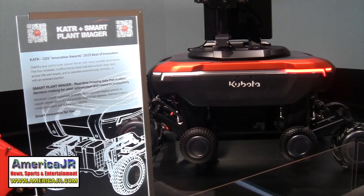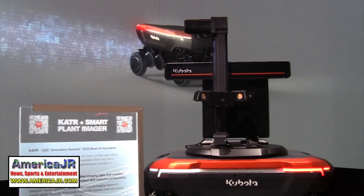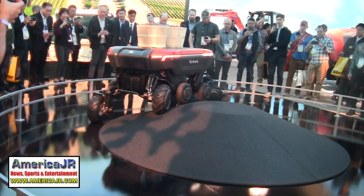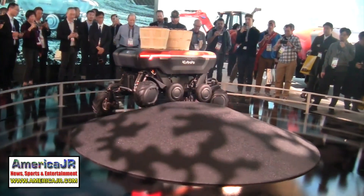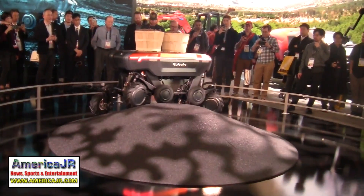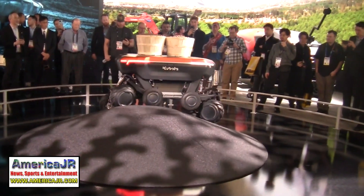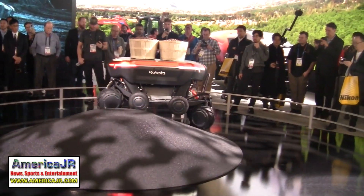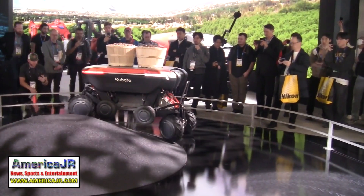Next, the KATR is a four-wheeled, all-terrain, multi-function robot. The KATR maintains a level cargo deck when working on uneven terrain and can work autonomously or remotely to tackle a range of versatile applications in agriculture and construction environments.